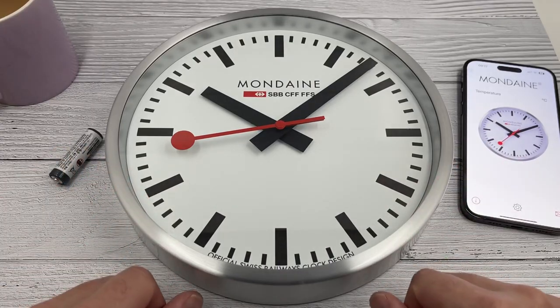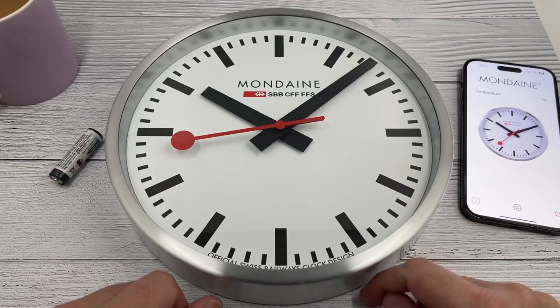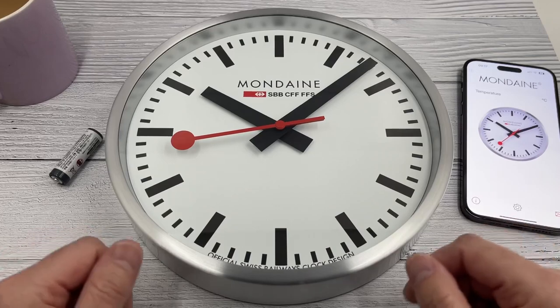Morning guys and welcome back to the channel. I know lots of you have noticed recently that my small white clock has stopped working, so I thought I'd use this opportunity to show you this clock in a little bit of detail.